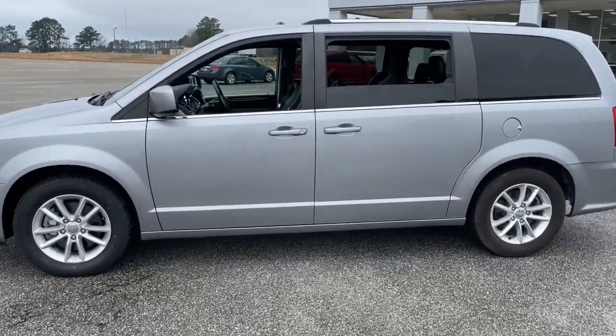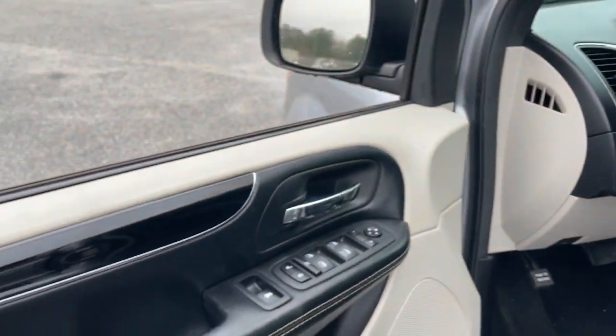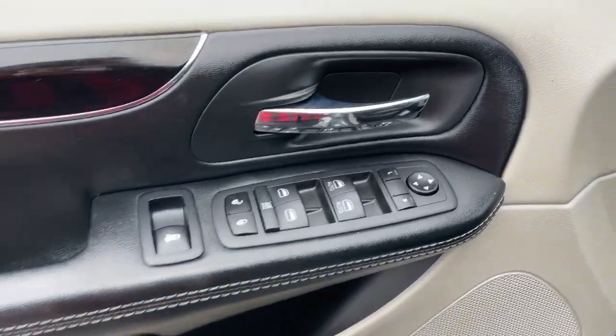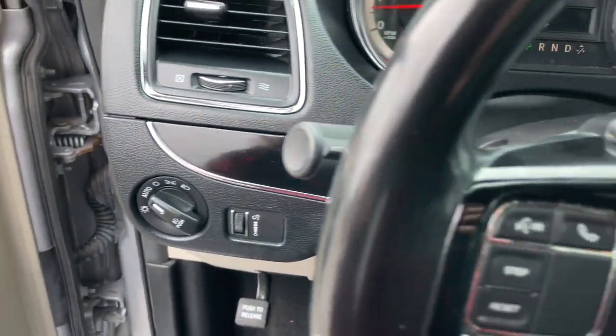These are just some of the great options this vehicle comes with: keyless entry, heated mirrors, fog lamps, backup camera, power lift gate, steering wheel audio controls, aluminum wheels, third row seat, leather wrapped steering wheel, alarm.